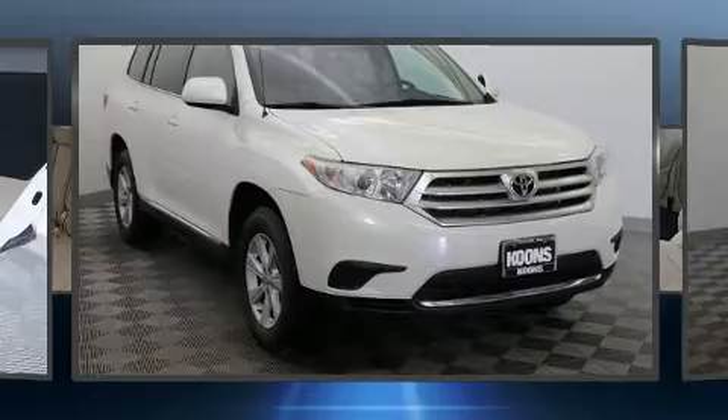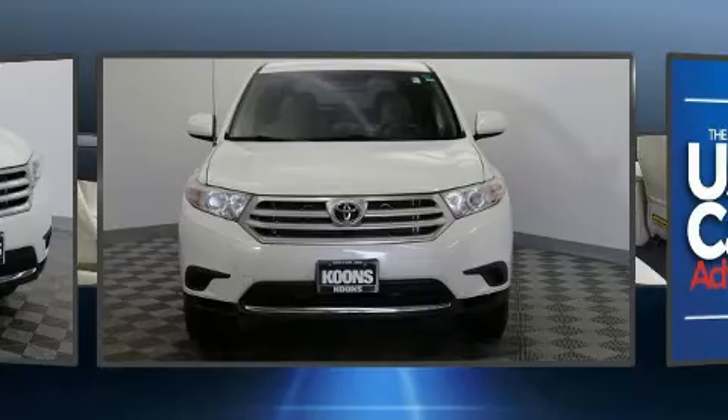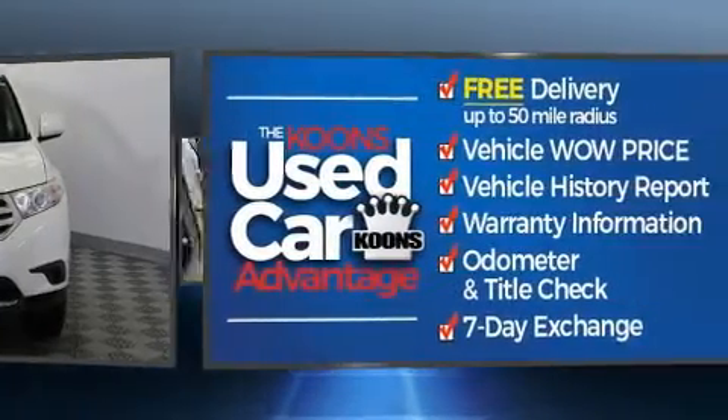Experience driving perfection in the 2012 Toyota Highlander. With just over 40,000 miles on the odometer, this four-door sport utility vehicle prioritizes comfort, safety, and convenience.